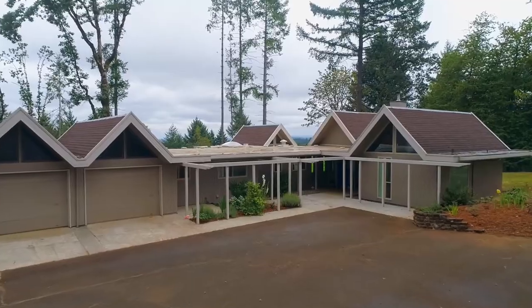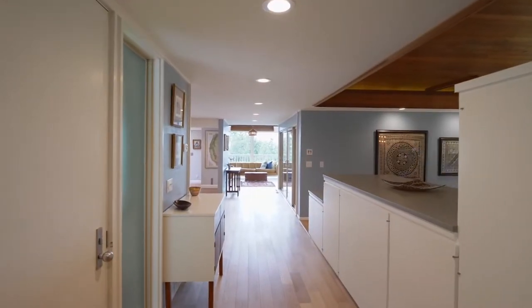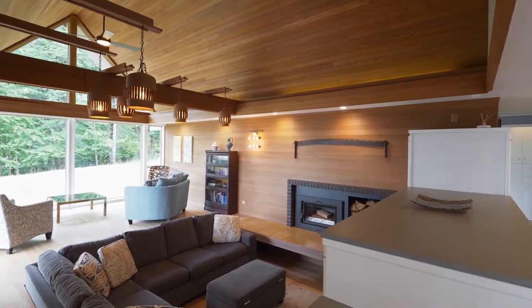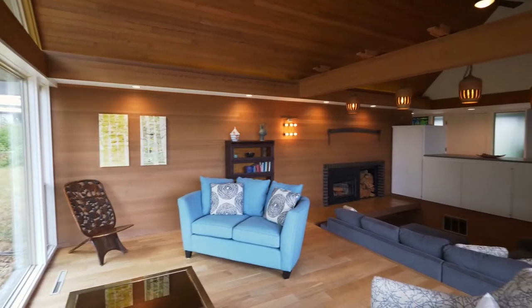Designed and built by a local architect, no detail is overlooked. You'll discover a stunning interior with custom lighting, exposed beams, huge picture windows, and framed with gorgeous cedar.